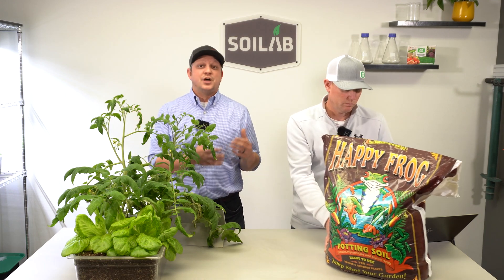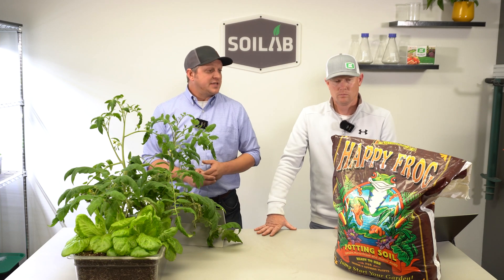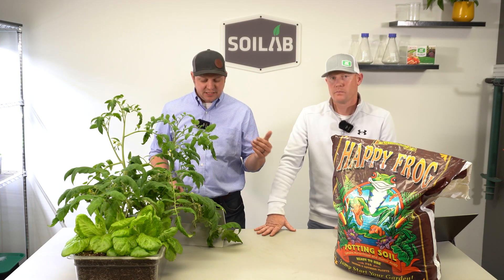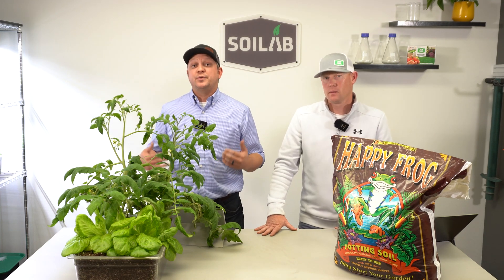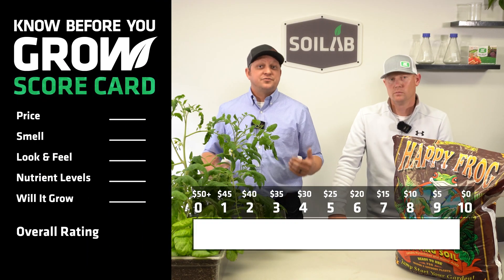One of the first things that's important to consumers and myself as well is the price point. To have a level playing field in our product reviews, we always do this on price per cubic foot of soil. What we paid for this Happy Frog soil was $17.15 per cubic foot, and based on our chart, that puts us at a score of 6.5.